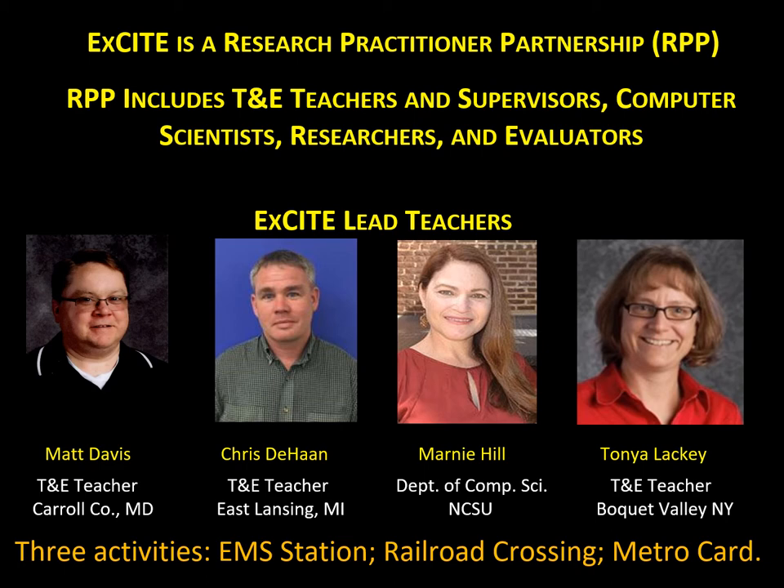We will now highlight some of the computer control and robotics design activities that EXCITE has added to the Beauty and Joy of Computing curriculum. Chris DeHaan will present an emergency medical station activity, Matt Davis will present a railroad crossing activity, and I will return to present a MetroCard activity. As you listen to our presentations, please keep in mind how computer science principles are conveyed through these hands-on engaging design challenges. Now over to Chris.